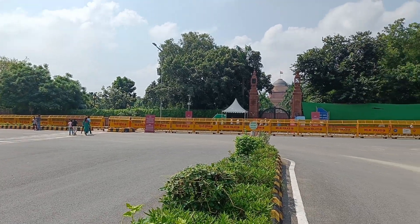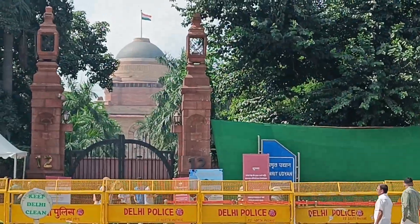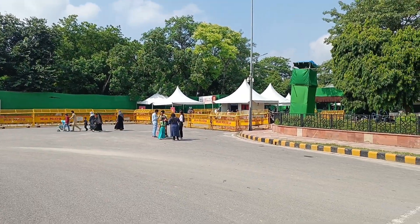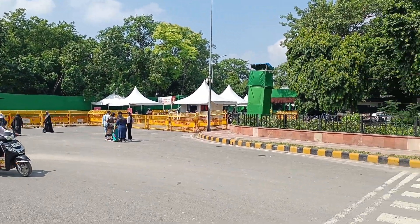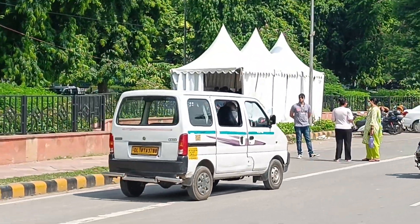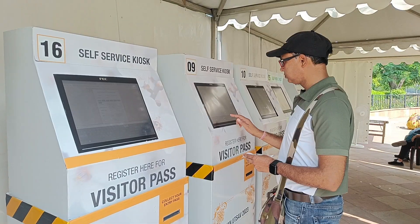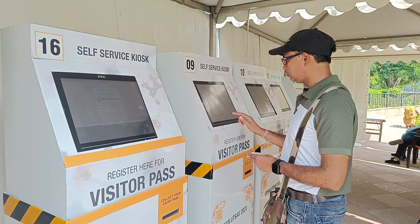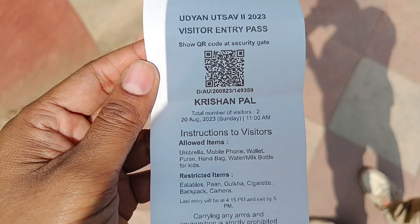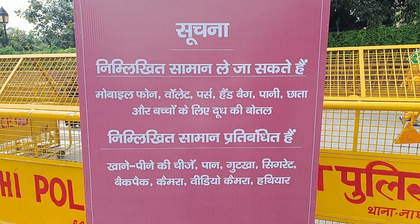If you come from the metro station, go to the right side. We have to take the ticket — on the right side there is a counter with an ATM-like machine which will generate your ticket. You enter some details and can generate a ticket for yourself or your whole family. Here it is written what you can take inside.